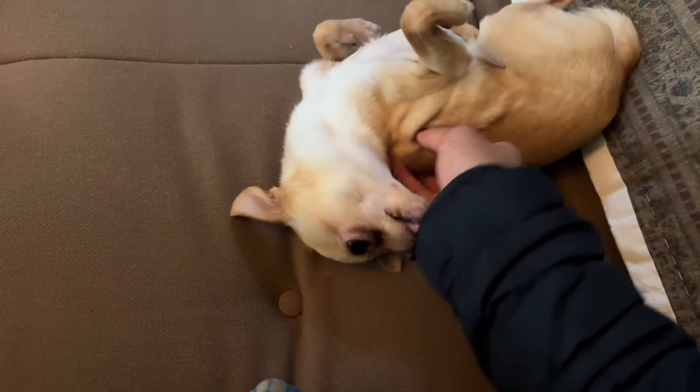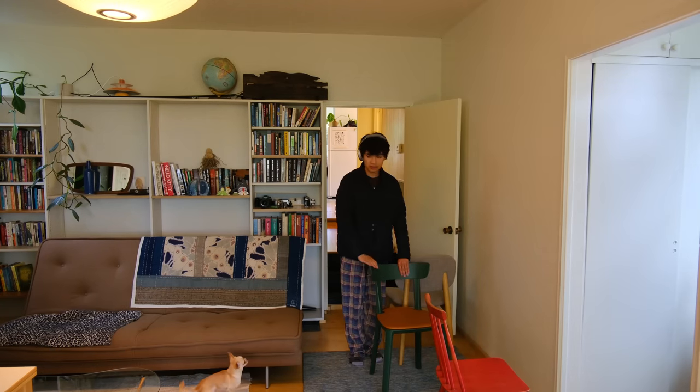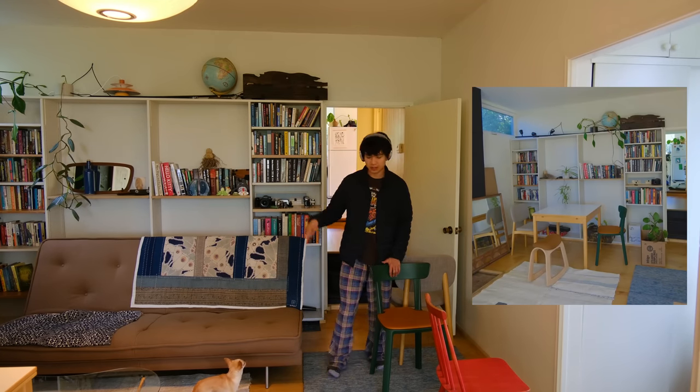We just have a bunch of chairs out right now because we used to use these chairs for the table that was here, but ever since we moved the couch, these chairs have just been waiting to be put somewhere. So we're going to put them in the garage for now.